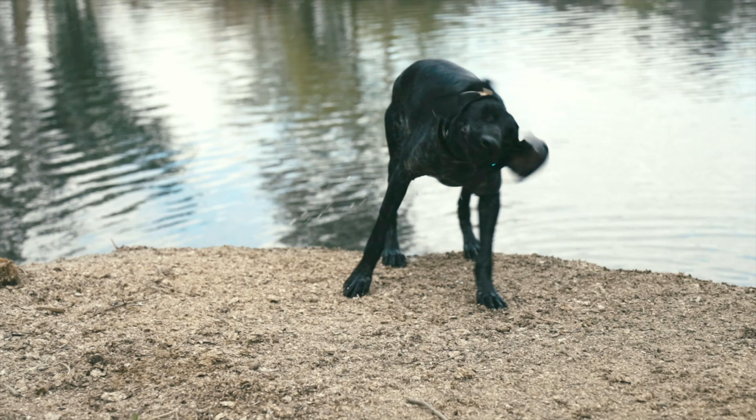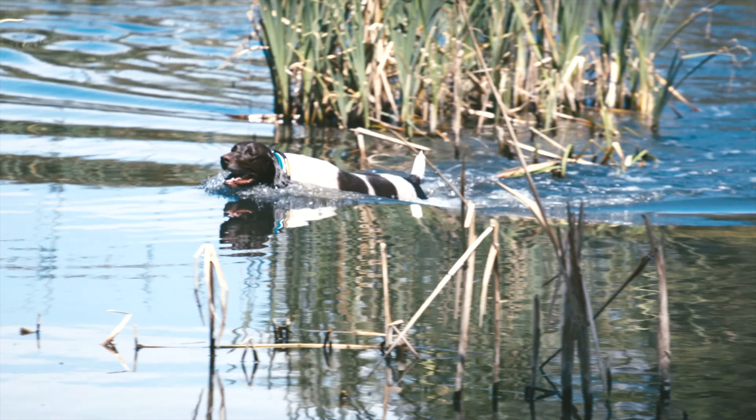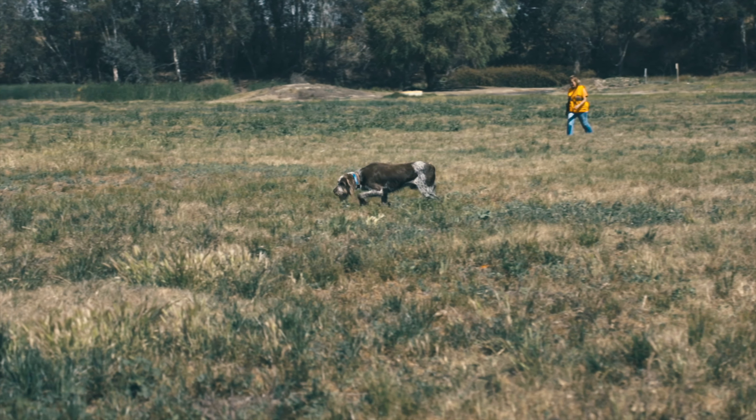Bird dogs, also known as gun dogs, are a type of working dog that has been bred to assist hunters in locating and retrieving game birds. These dogs have an excellent sense of smell and are highly trainable, making them ideal for hunting. They are typically trained to point, flush, and retrieve game birds.